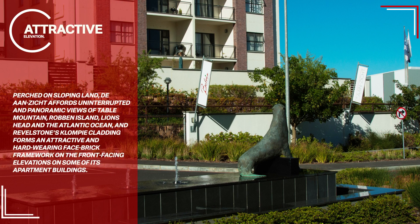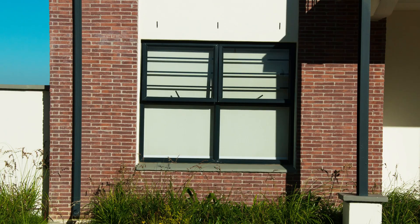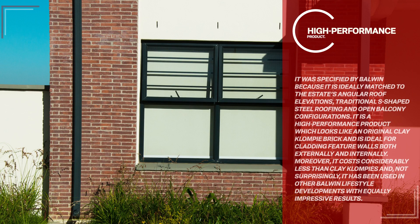Perched on sloping land, Duranzicht affords uninterrupted and panoramic views of Table Mountain, Robben Island, Lion's Head, and the Atlantic Ocean. Revelstone's clompy cladding forms an attractive and hard-wearing face-brick framework on the front-facing elevations of some of its apartment buildings. It was specified by Balwin because it is ideally matched to the estate's angular roof elevations, traditional S-shaped steel roofing, and open balcony configurations.